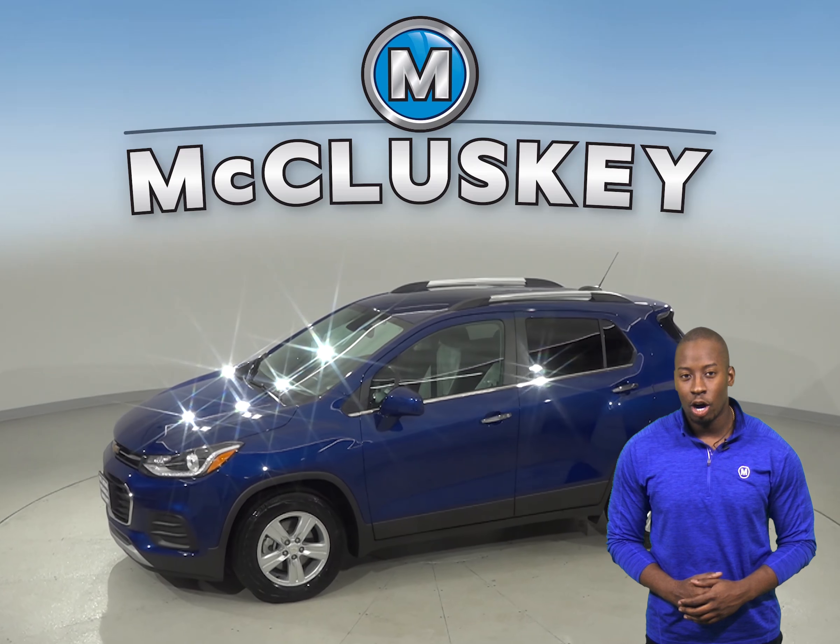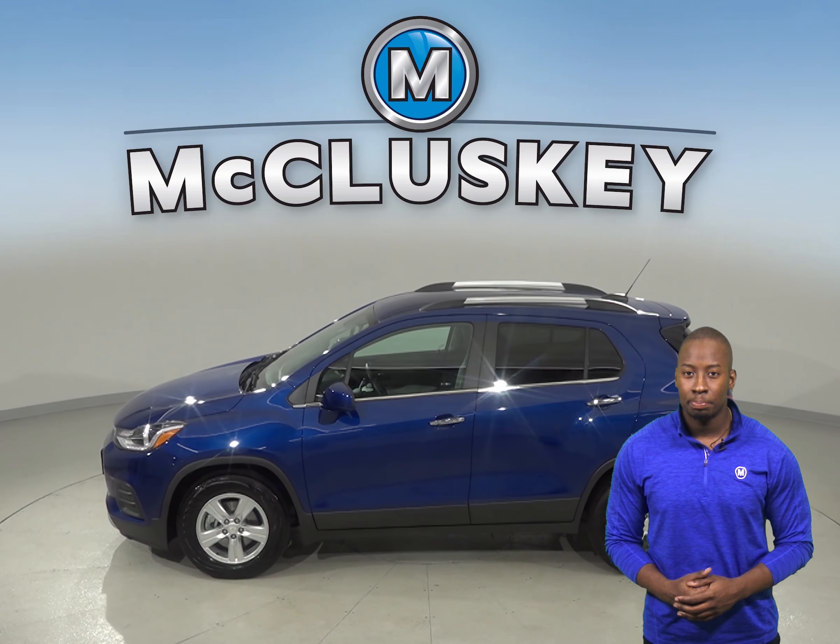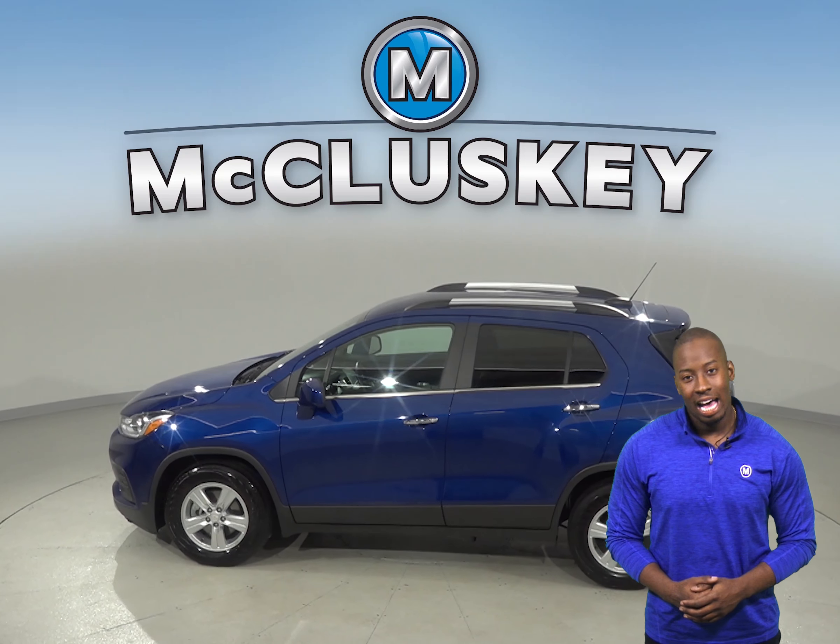Traction control and ABS brakes will come in handy for any kind of weather. You'll even have access to OnStar in the event of any emergency, and a backup camera with blind spot monitoring to help aid in parking.